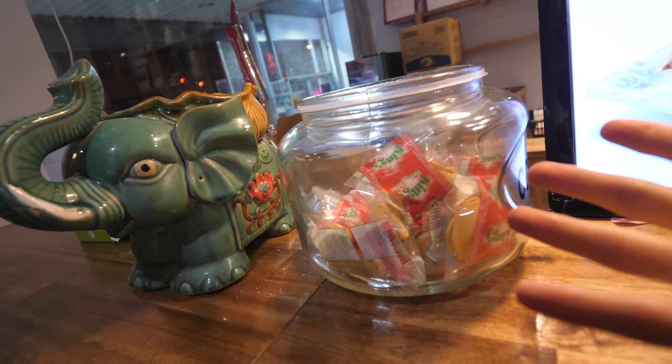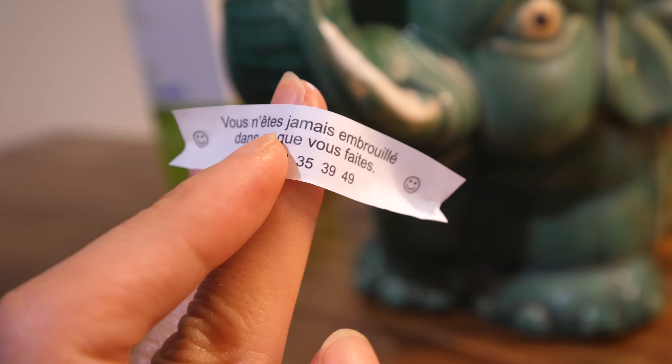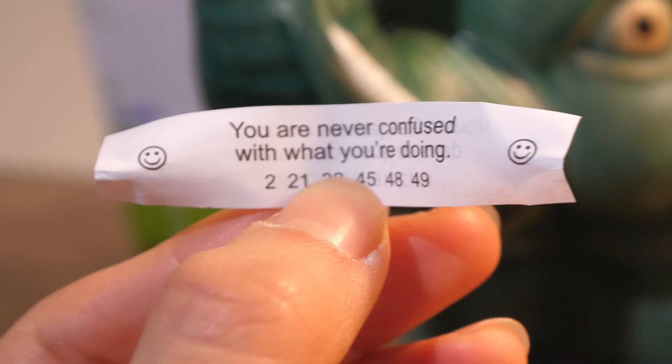We have the fortune cookie jar. Mommy-O got one. What is your fortune? Actually, there's an English translation: 'You are never confused with what you're doing.' That's me. In all honesty, you may not be confused with what you do, but sometimes I'm confused with what you do.